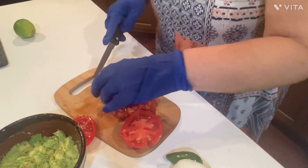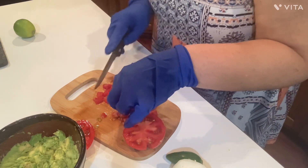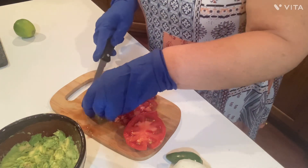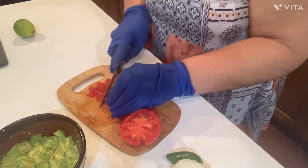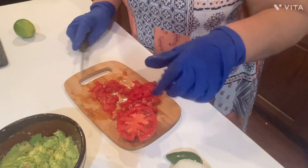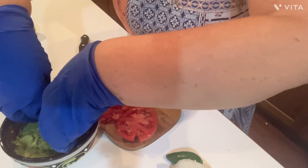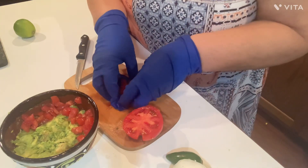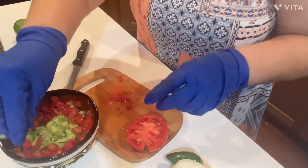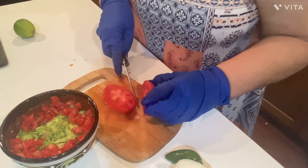Everybody makes guacamole differently, and I do it different for the family when we all get together. For family reunions it's totally different because I put cream cheese in it - and they love it. I don't know if you've ever tried that, but oh my gosh, it's so good. Now I'm going to put the tomatoes around the edges like so, that way you can get it on your chip if you want to. I like to have all the stuff in there.